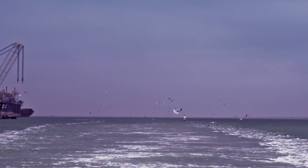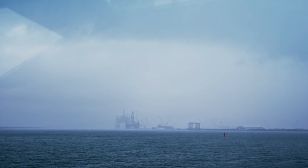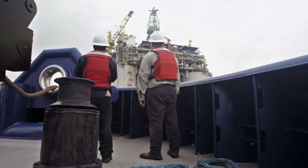This bay has seen some of the largest oil platforms in the world. Towering over the La Quinta Channel, a narrow and man-made canal in the Corpus Christi Bay, these giants of the Mexican Gulf leave no room for error.